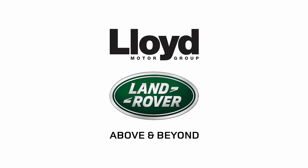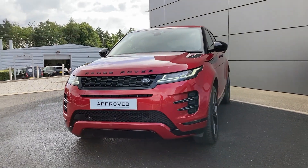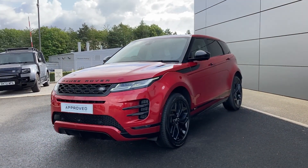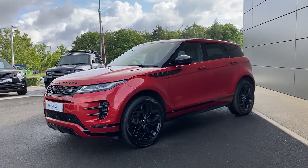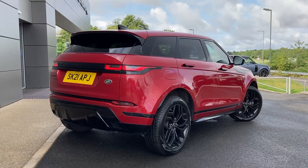Here at Lloyd Land Rover Council we are pleased to present this Range Rover Evoque 2.0L D180 Aerodynamic HSE, finished in Forensic Red Metallic exterior paint with 20 inch 5 split spoke Gloss Black alloy wheels.